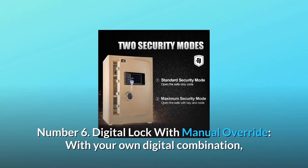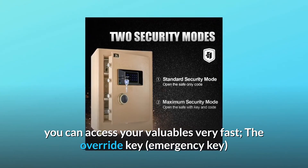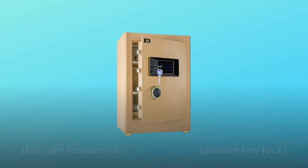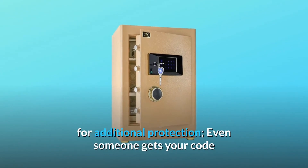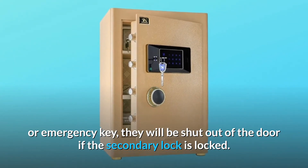Number 6: Digital Lock with Manual Override. With your own digital combination, you can access your valuables very fast. The override key — emergency key — is provided in case you forget your personal code. What's more, this safe features a secondary lock, a master key lock, for additional protection. Even if someone gets your code or emergency key, they will be shut out of the door if the secondary lock is locked.